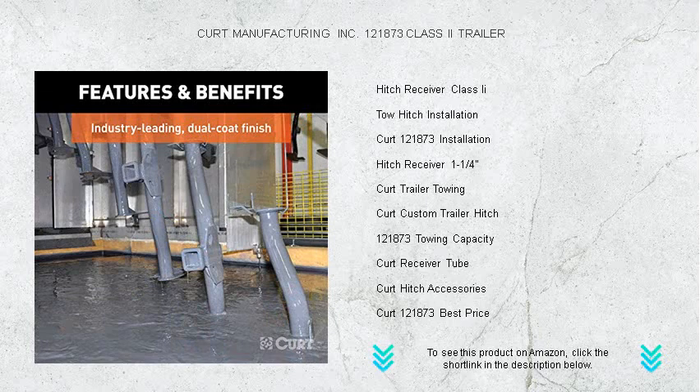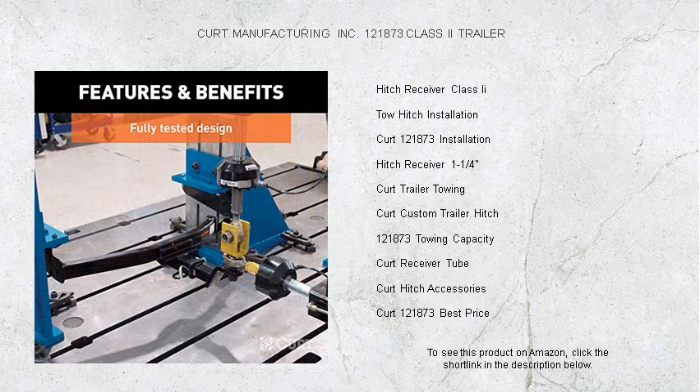Its sleek, custom-fit design seamlessly integrates with the body of your vehicle, maintaining a clean, factory look. Installation is straightforward, with no welding required, putting you back on the road and into your next adventure in no time.